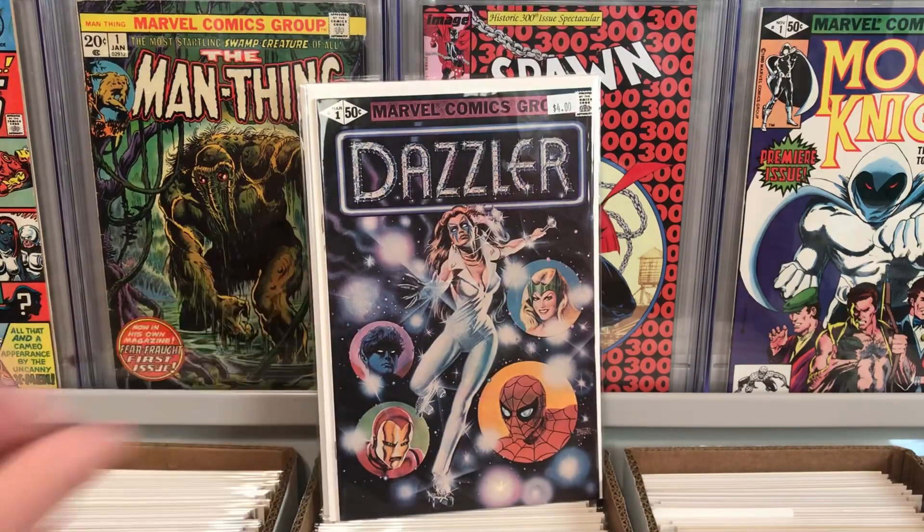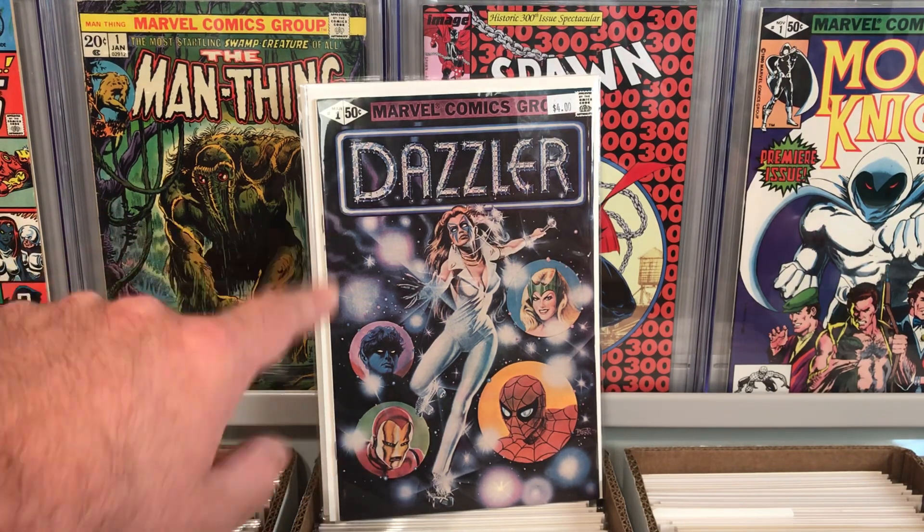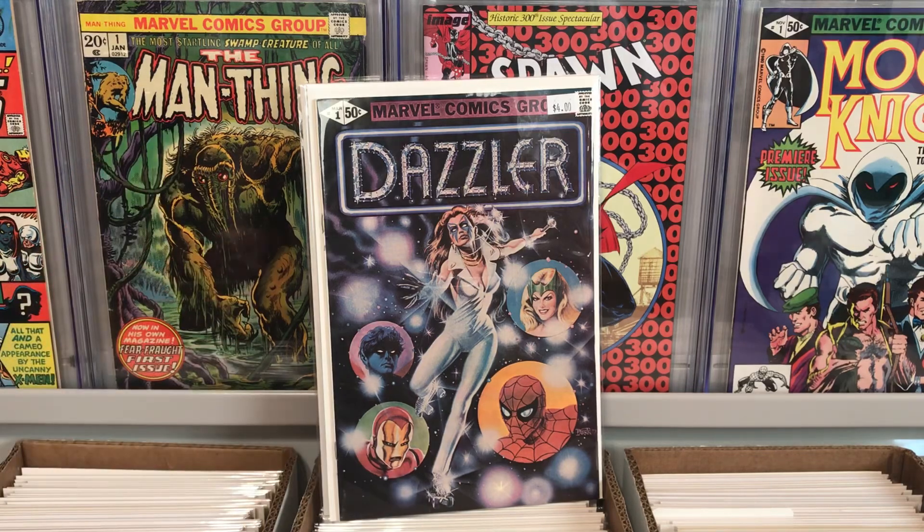I also picked up Dazzler number one — only $4. I thought that was a pretty good deal. It's in decent shape. It is not the recalled black and white interior, but it is just the regular old issue of Dazzler number one, but still a cool book. I pick them up when I can find them.